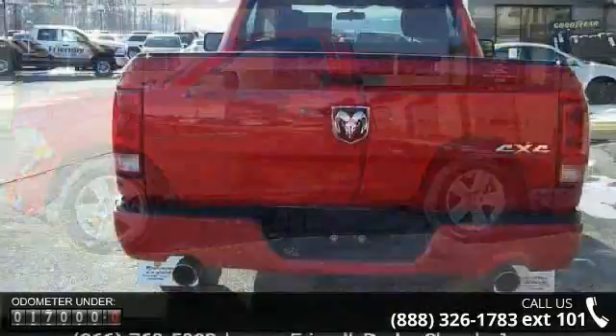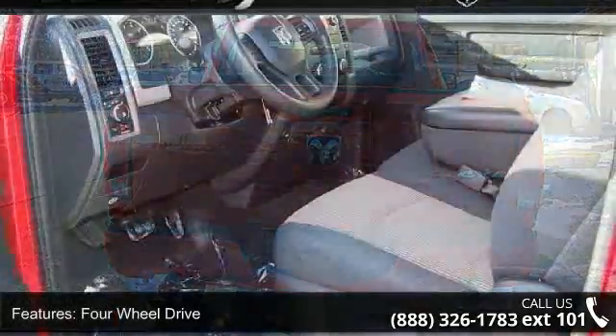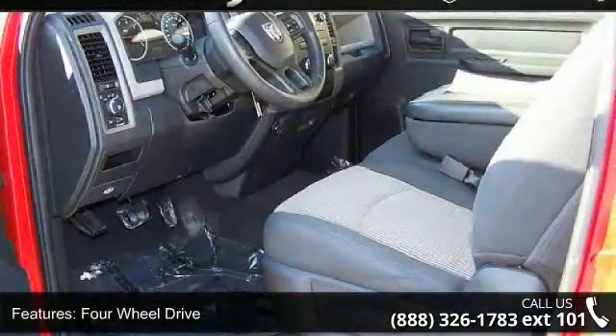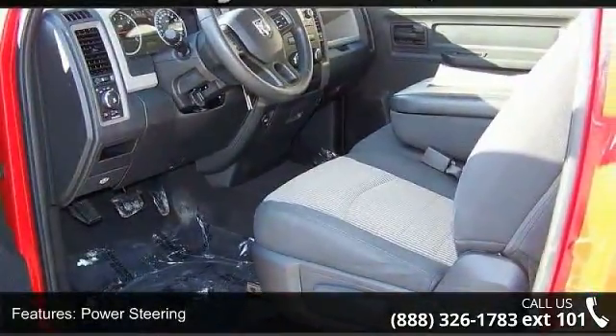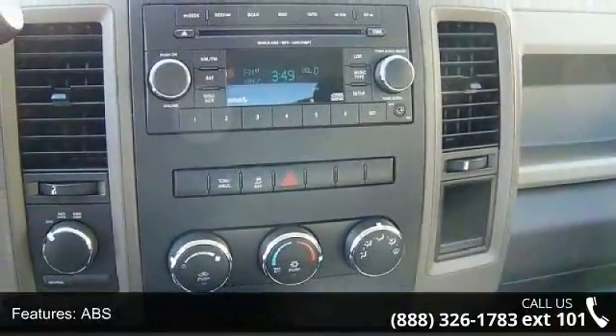Enjoy these notable features: auxiliary audio input, engine immobilizer, 4-wheel disc brakes, CD player, AM FM stereo, automatic headlights, passenger airbag sensor, and intermittent wipers.